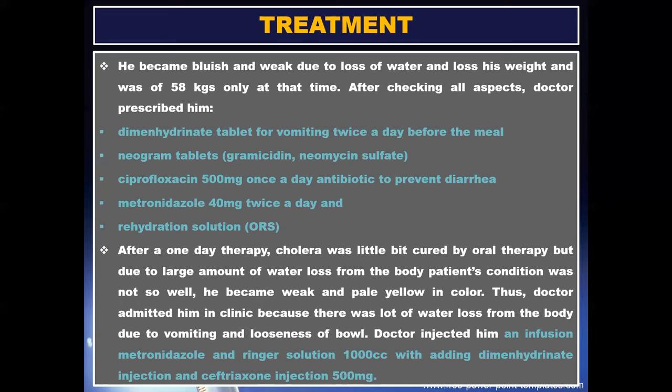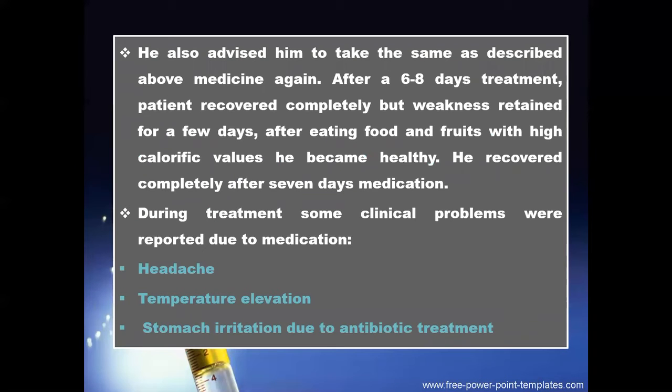After one day of therapy, cholera was a little bit controlled by oral therapy, but due to large amount of water loss from the body, the patient's condition was not well. He became weak and pale yellow in color. The doctor admitted him to the clinic because of significant water loss due to vomiting. The doctor injected him with infusion metronidazole and Ringer's solution 1000 cc, adding dimenhydrinate injection and Ceftriaxone injection 500 mg. He also advised him to continue the same oral medications as described above.